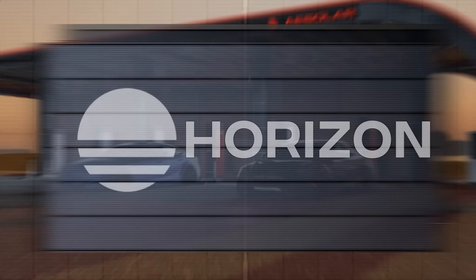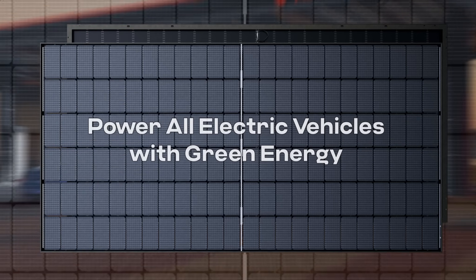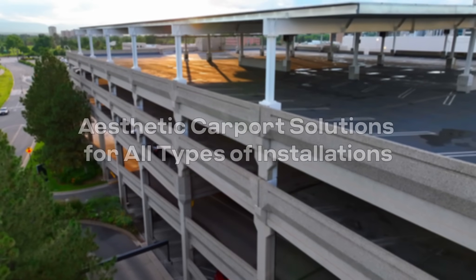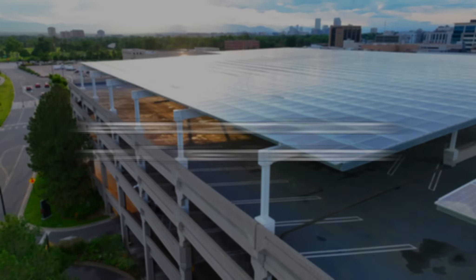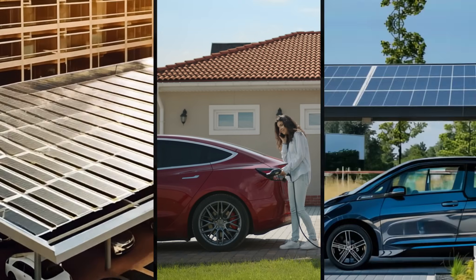AE Solar offers reliable and high-quality carport PV modules designed to meet the needs of electric and plug-in hybrid vehicles. Carport PV — photovoltaic roofing for parking spaces — is not just functional but also aesthetically pleasing. Perfect for city car parks, residential spaces, and commercial properties.